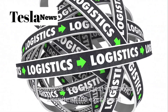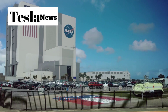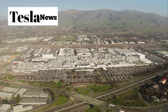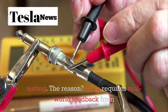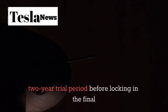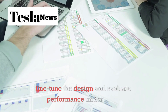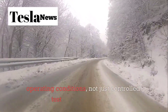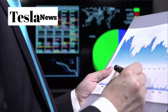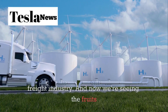Despite all the excitement around the Tesla Semi, mass production has been deliberately measured. Only around 500 units have been produced so far, with half delivered to customers and the remainder retained by Tesla for internal testing. Tesla requires real-world feedback from early pilot partners like PepsiCo during a minimum two-year trial period before locking in the final production design. This testing phase allows Tesla to fine-tune the design and evaluate performance under actual operating conditions — not just controlled test environments. The data collected provides invaluable insights into how the truck performs in the real world, ensuring the final product meets the demanding needs of the freight industry.